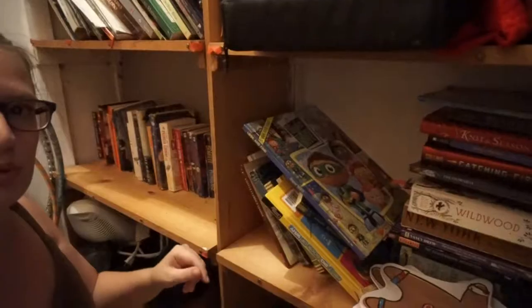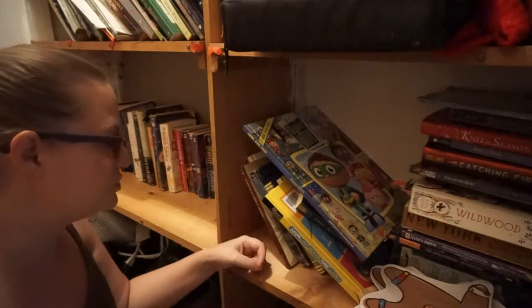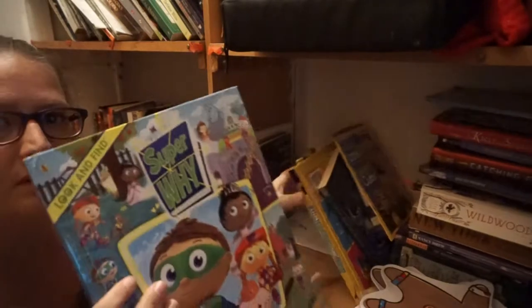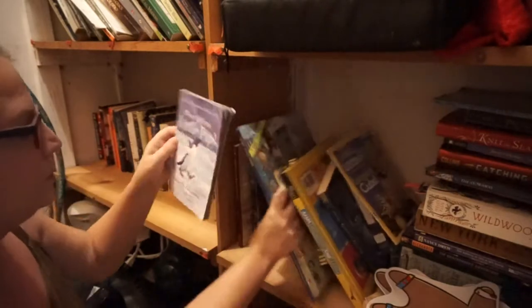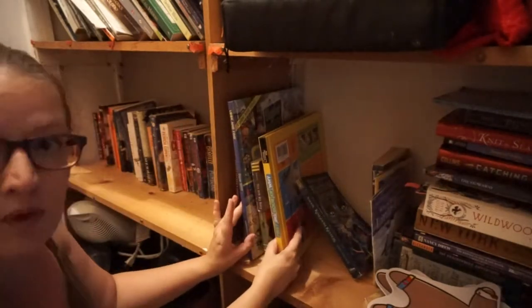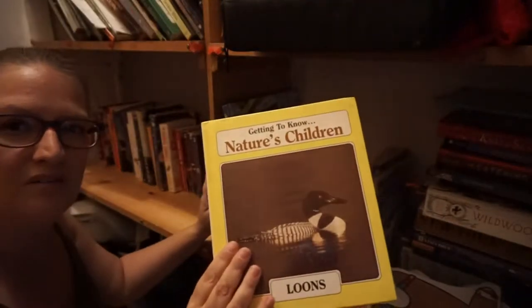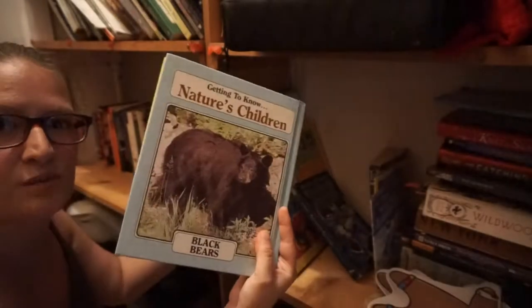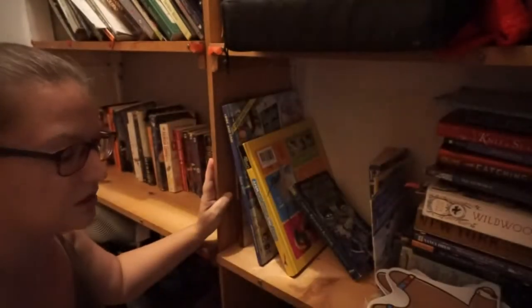All right, on to the next shelf — pretty much books that Alexis will have when she's older. She loves this one right now; it's like a look-and-find book. I don't think there's much I want to donate from here. Maybe this one because she's probably too old for it, and this nature book — I don't even know why I got this, but it's got bears on one side and loons on the other. Probably donate it.